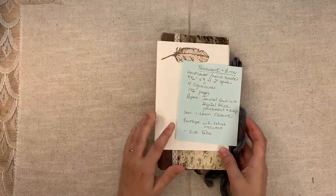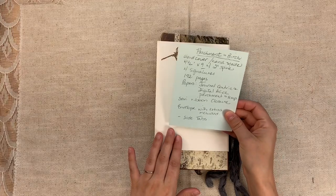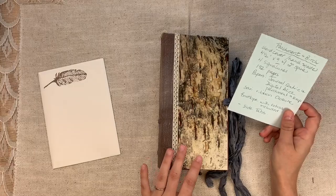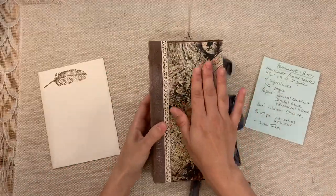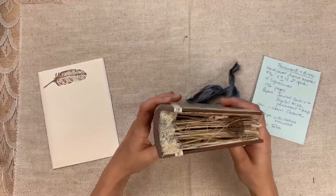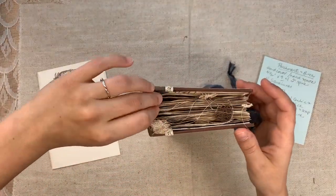We're going to move on to the next one. She's called this one Parchment and Birch — love the name. So she has done this gorgeous size, which is four and a half by nine, a two inch spine. Look at those ridges — it's like a wood grain, that must be the birch. And then we have four signatures, 192 pages. This is all handmade. Papers from Journal Centric and Digital Alice, Alice Parchment and Scrap — those must be different shops.